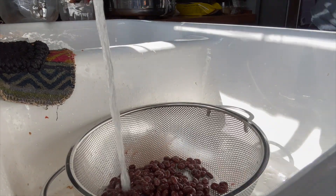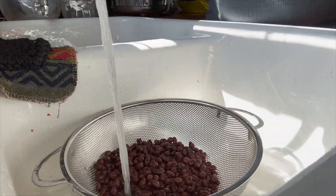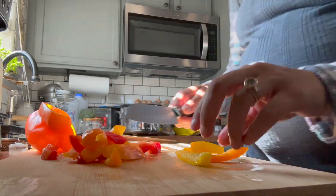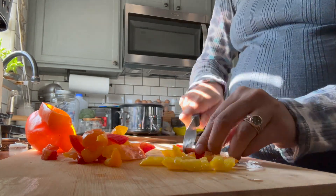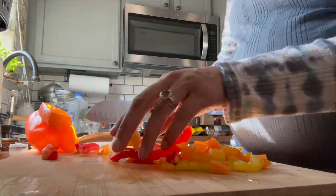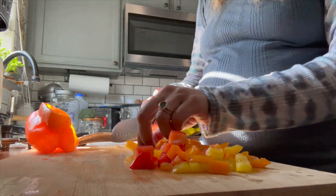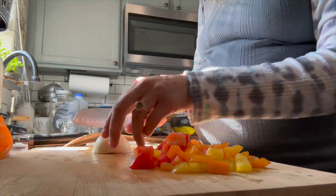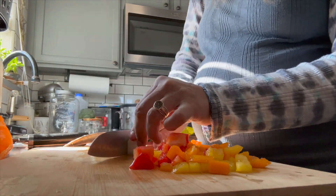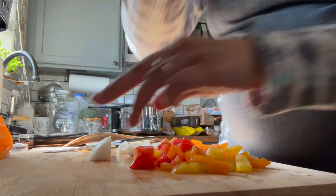I'm going to take my black beans and rinse them as best as I can just for digestive issues. If you wanted to avoid that, you could take some dry beans and soak them with about a fourth cup of apple cider vinegar — that usually does it for me and helps with digestion. I read about it years back and have used that method ever since, but I did not have time today so canned black beans it is.